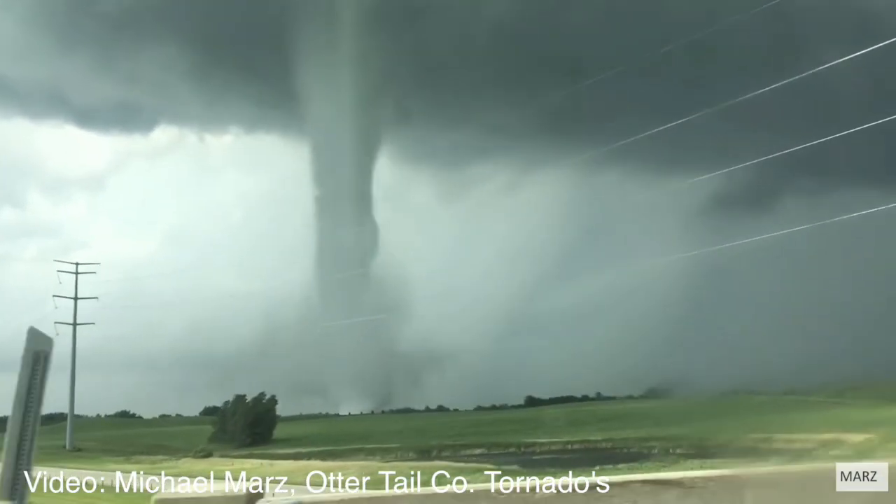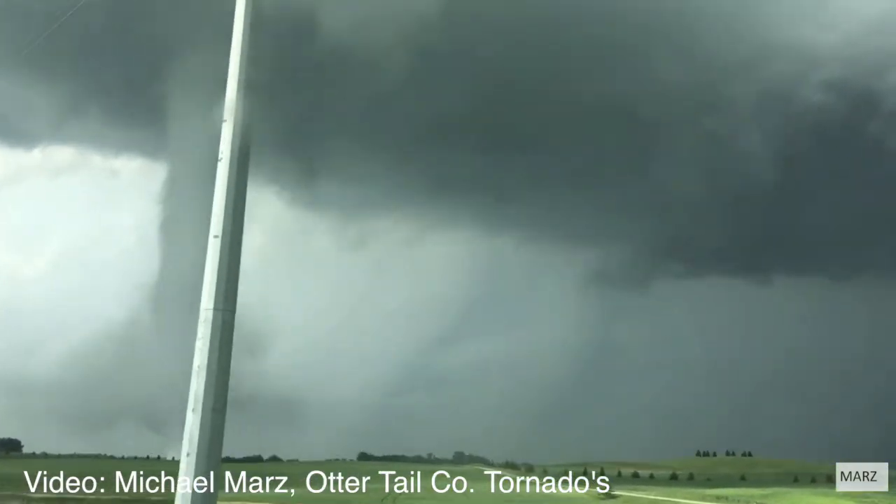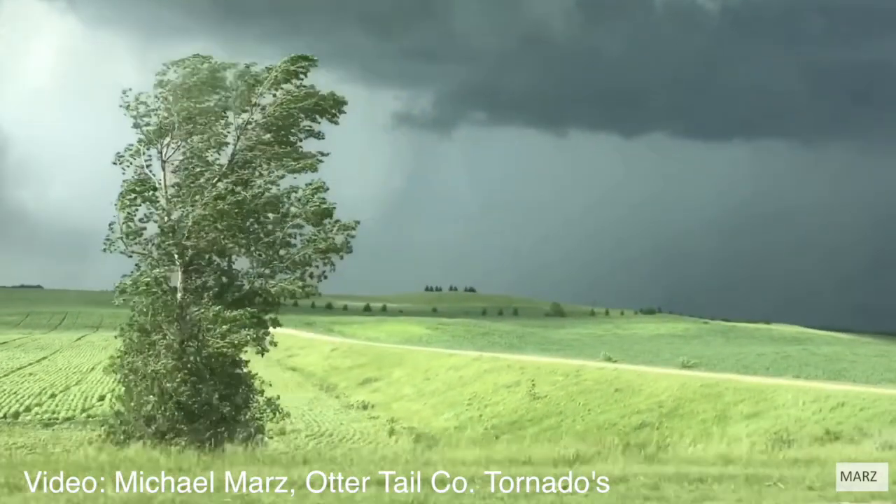Neil Carlson here. On the phone with me is Greg Gustin, National Weather Service at Grand Forks, talking about all those tornadoes down in the Otter Tail area. I understand you took a look.